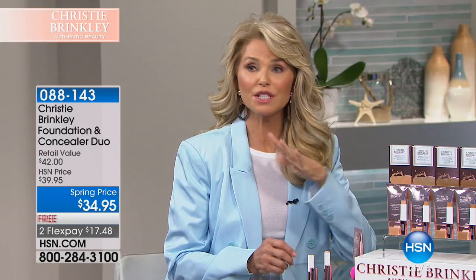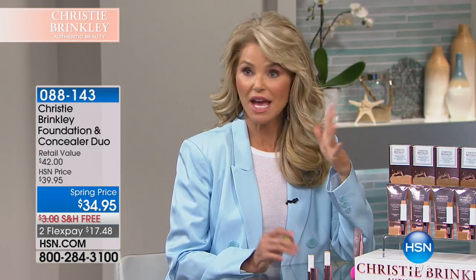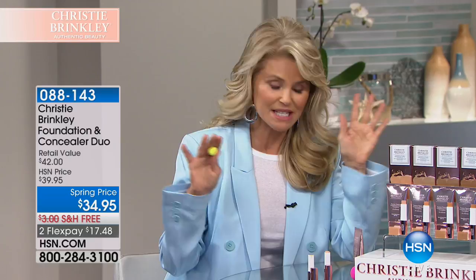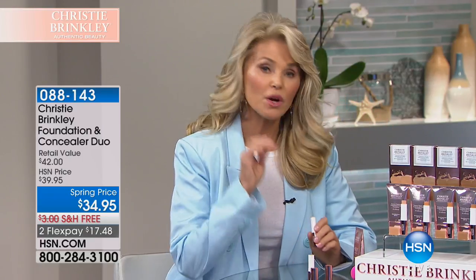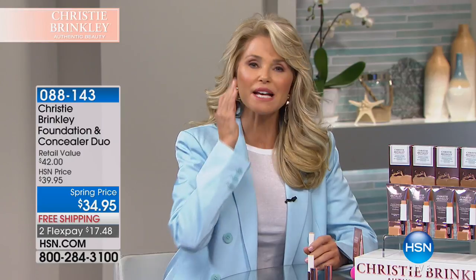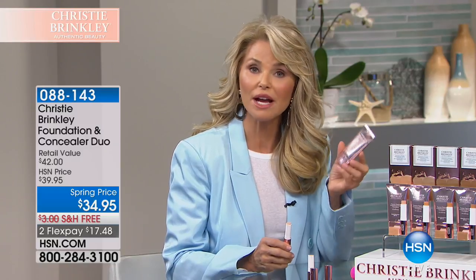SPF is immensely important — it's the number one thing you can do to stop premature aging of your skin, and maybe stop aging altogether. If you protect your skin from the sun, you are really doing the best gift you can give your skin. I always use my ReCapture 360 day first — I love it and think it provides the best moisture and the best base. But you can skip it if you want, because you do have the SPF 40 right here, and this does have moisture in it that makes your skin feel great — glowy and radiant.